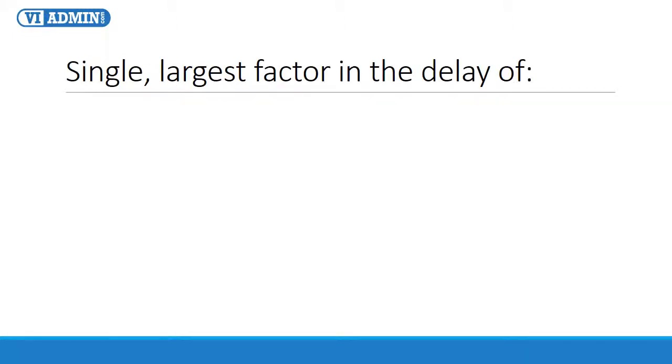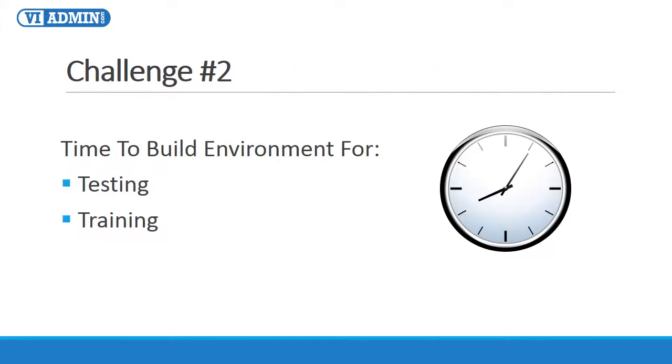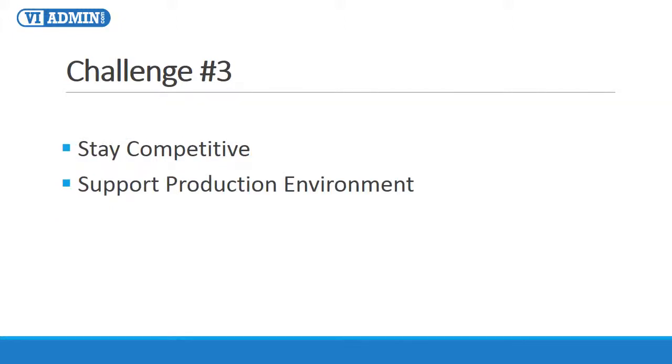It's the single largest factor in the delay of user or sysadmin training. It significantly slows down testing and releasing upgrades. It is also a major slowdown for planning new application deployments or building a proof of concept environment. So the time required to build and maintain test and training environments is challenge number two. Number three, it's a challenge to stay competitive and support your production environment if you can't get access to testing, training, or hands-on practice lab when you actually need one.